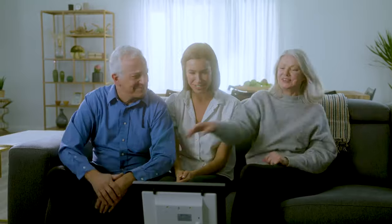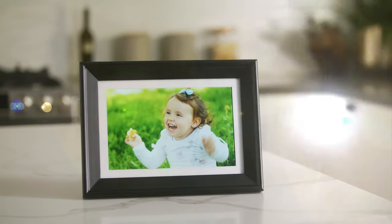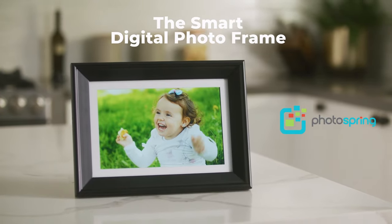Then when you're together, Photospring lets you tell the stories behind the pictures. Photospring, the smart digital photo frame.